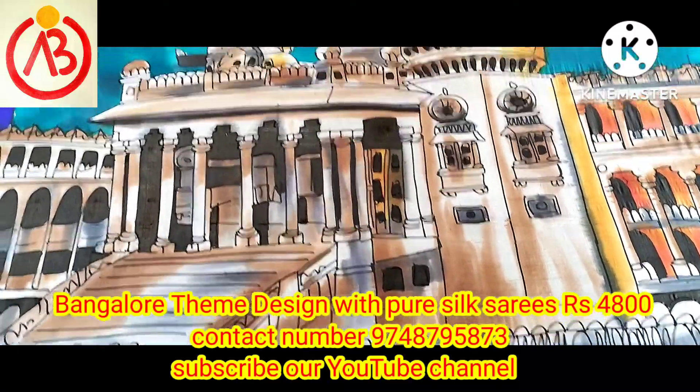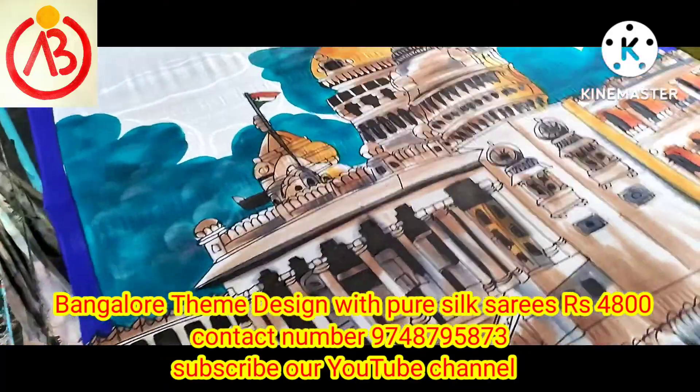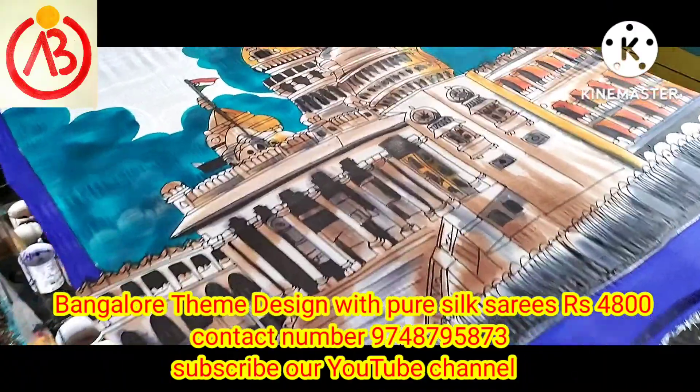Namaskar. I'm Minal. Today we are going to show you the site. The site has been built in Bengal — the site is built in Kolkata.